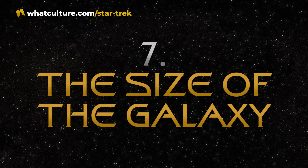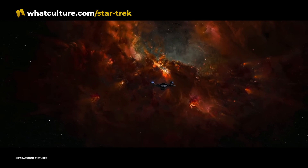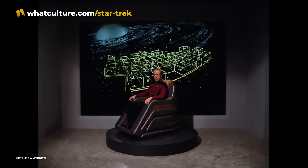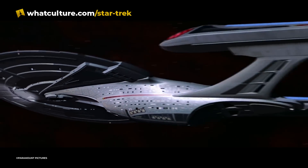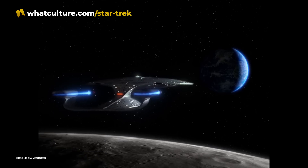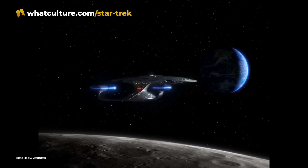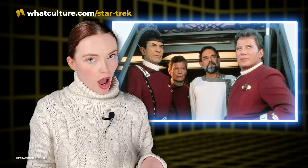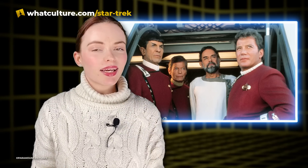Number 7: The Size of the Galaxy. Our galaxy, the Milky Way, was actually portrayed rather faithfully in Star Trek. Just like in real life, the galaxy is about 100,000 light years across and contains hundreds of billions of stars. Most stars are at least a light year apart from each other and contain at least one planet. The location of Earth is also just where it should be, positioned halfway between the galactic core and the edge of the galaxy.